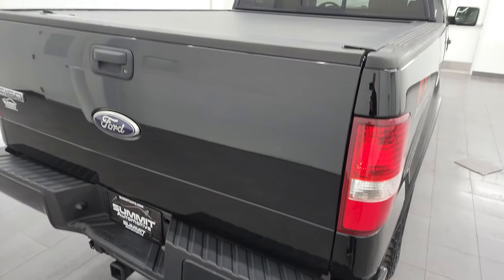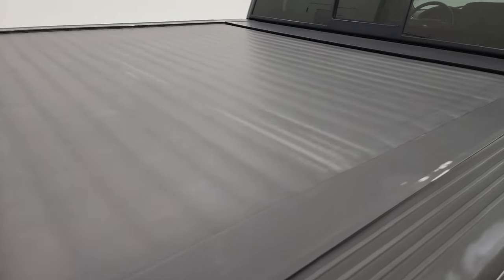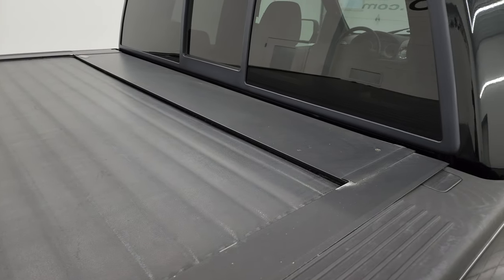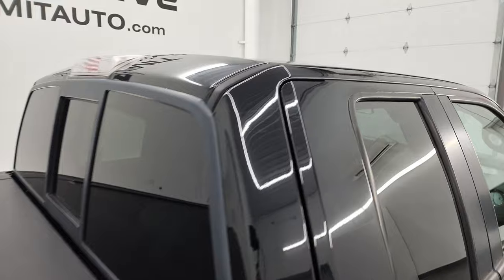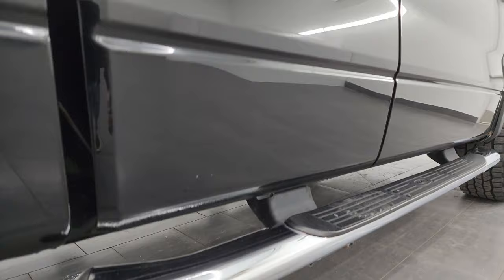I think it's got 137,000 miles on it. This one does have a rolling tonneau cover — I believe it's a Pace Edwards. Really nice tonneau cover, works nicely. Pretty clean on that side.